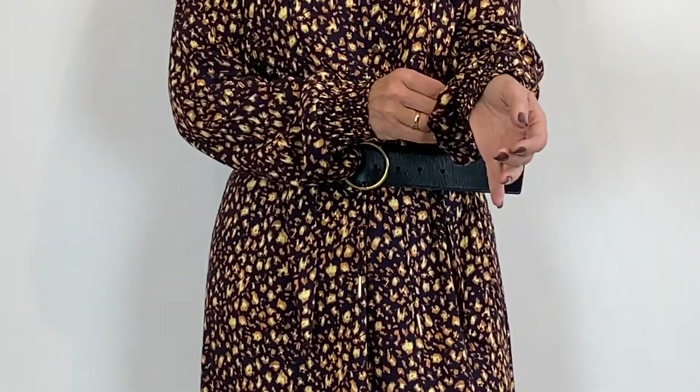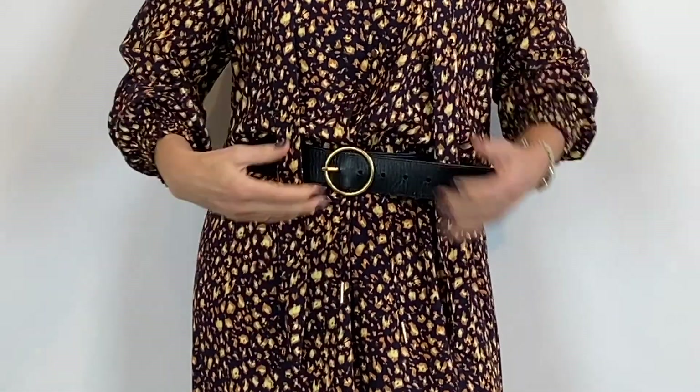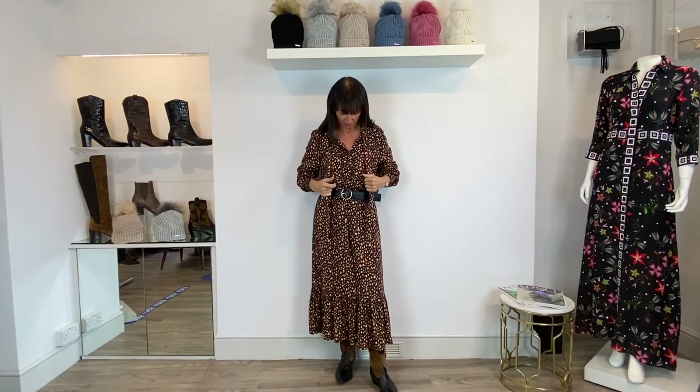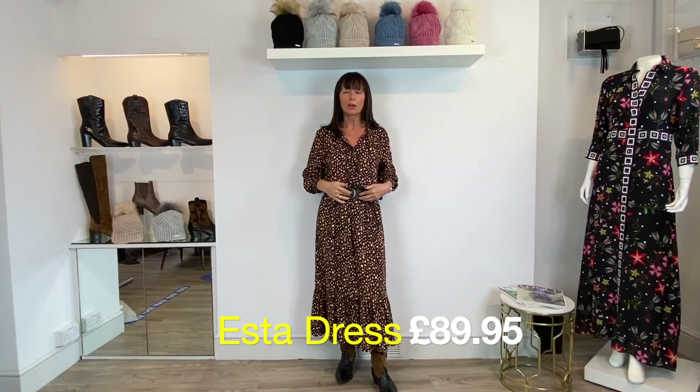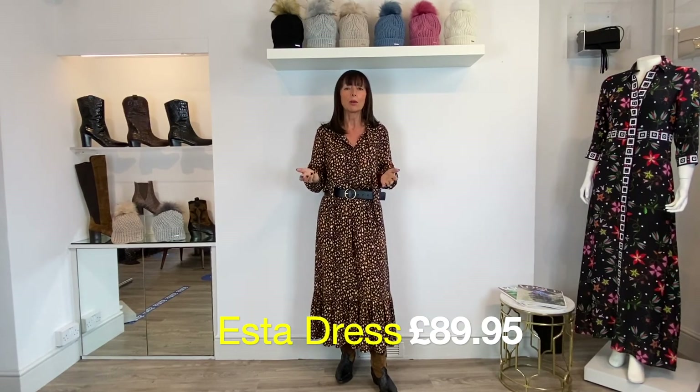This is a great wearable little dress from Rhino and Pell called Esther, at a really good price of £89.95. Details I love include elasticated cuffs — which saves the hassle of pushing sleeves up — and great ties you can wear up into the neckline or just leave hanging for a nice line down the front. It's also got a drawstring at the waist, so even though I've added my Vimoda leather belt, you actually don't need one.